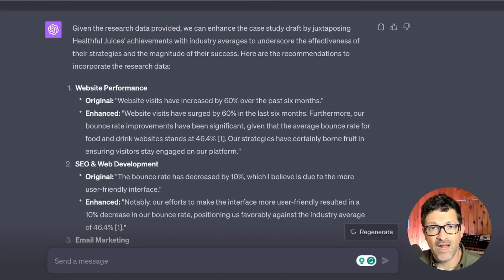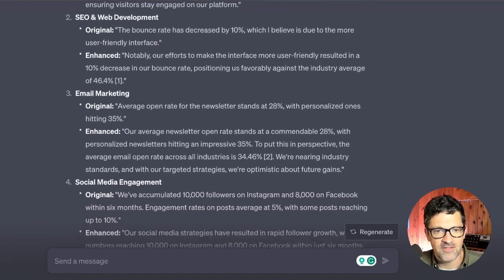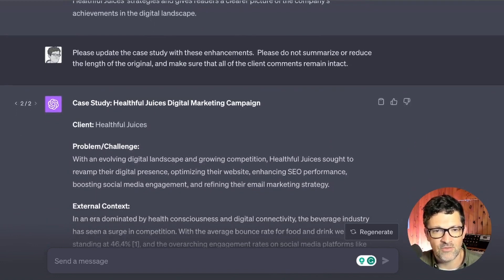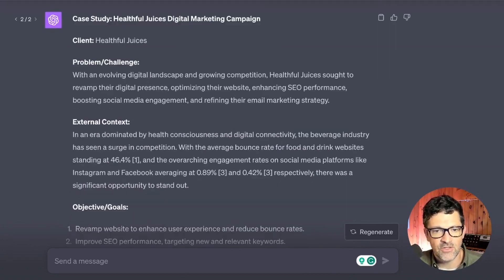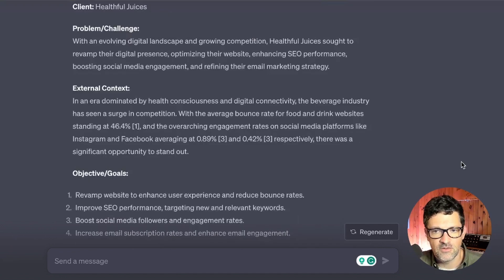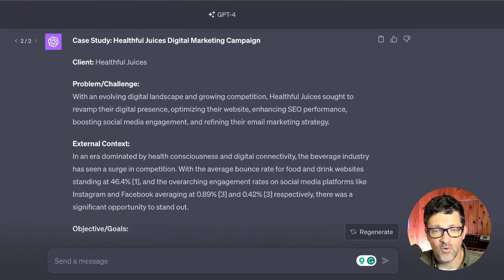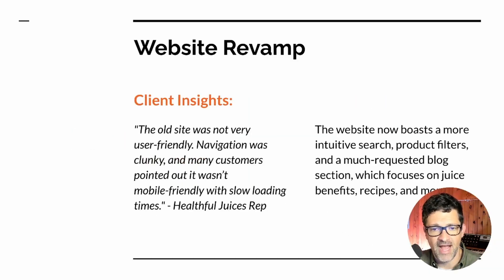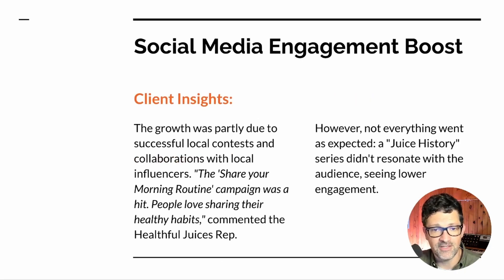Rather than having ChatGPT rewrite the draft immediately with the research, I first ask it to just recommend enhancements, because rewriting tends to water down the draft. Then I say: okay great, please update the case study with these enhancements, but do not summarize or reduce the length of the original, and make sure all client comments remain intact. It then produces a beautiful draft that you can copy and paste into a nice template — I'm using a basic Google Slides template — and the result is a pretty impactful, nearly fully automated case study.